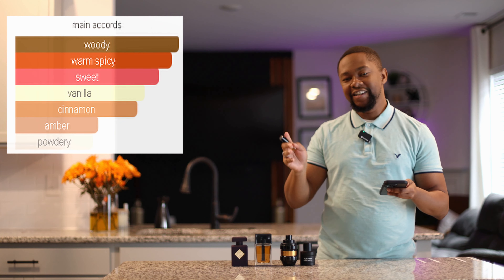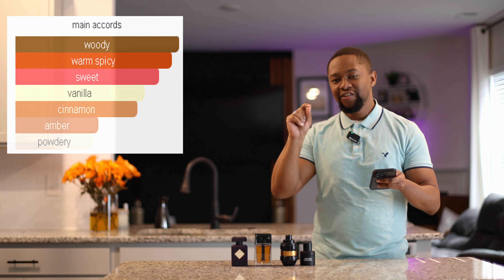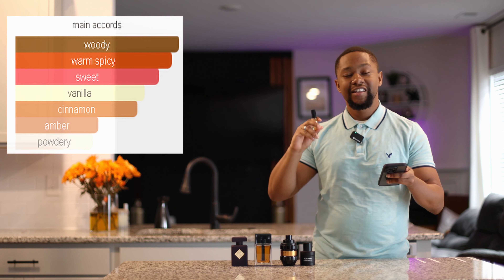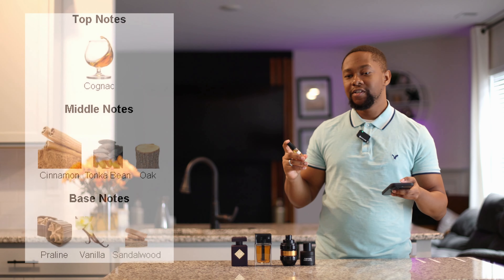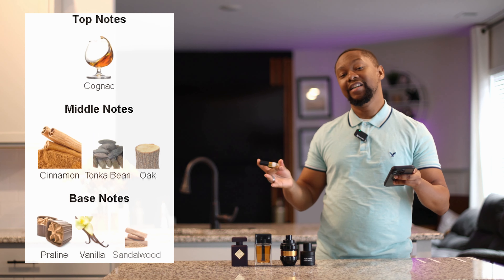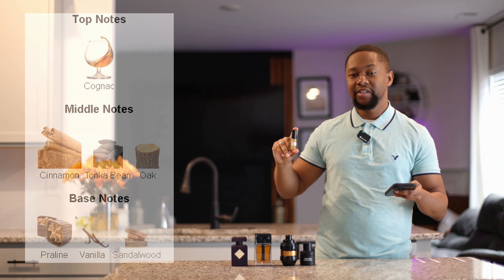The main accords on this are a little different than what I smell — I don't smell nearly any wood. I do smell a little bit of the warm spices and cinnamon, which gives it that apple pie feel. The sweetness, the vanilla — definitely smell the vanilla — the amber, and I smell almost no powder. This is definitely a fun-time sheet-sticker type of fragrance that's going to have anyone wearing it wanting more. It's going to last about eight to ten hours, stick on clothes for a few days, and stick on sheets for a few days too. The top notes are cognac, cinnamon, tonka bean, a little bit of oak, vanilla, praline, and sandalwood, giving it that nice spiciness. Let's give the strip some sprays.